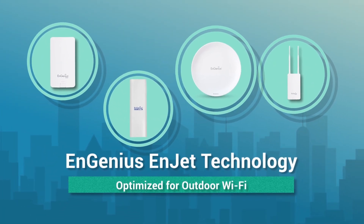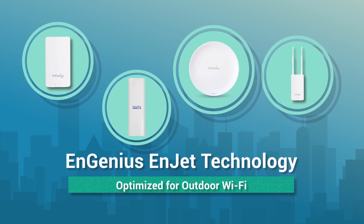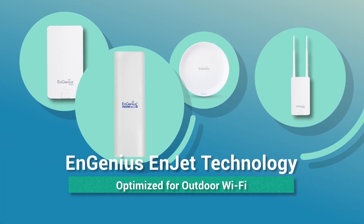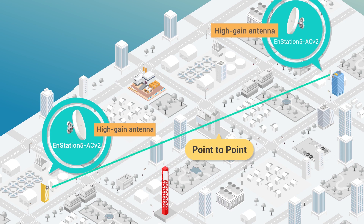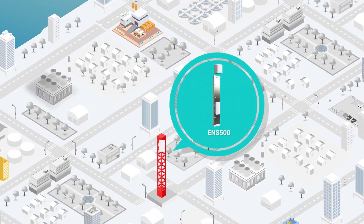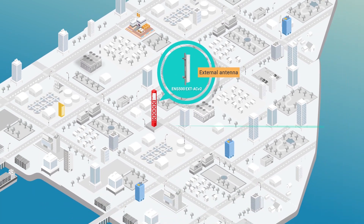InGenius InJet is a powerful solution for networks spanning large distances, based on InJet technology and optimized for various outdoor wireless deployments. Not just for point-to-point applications, but also for long distance applications.